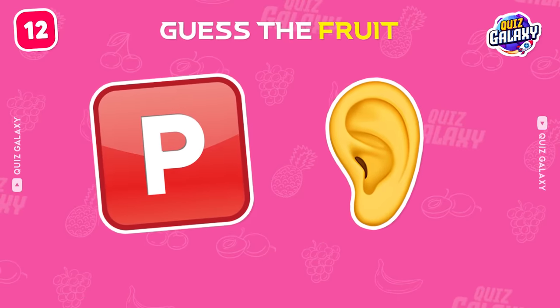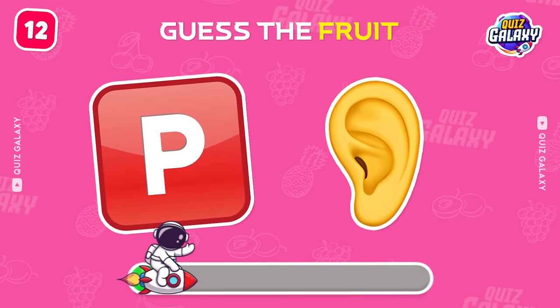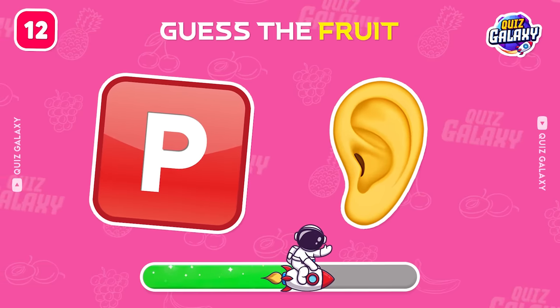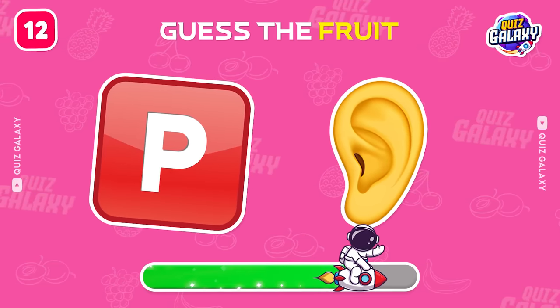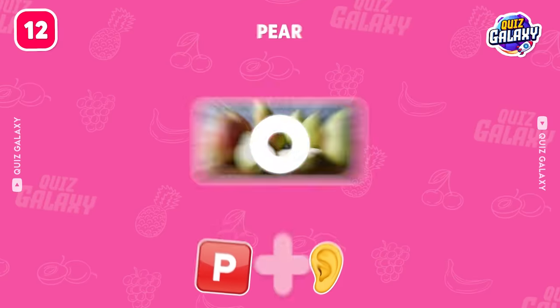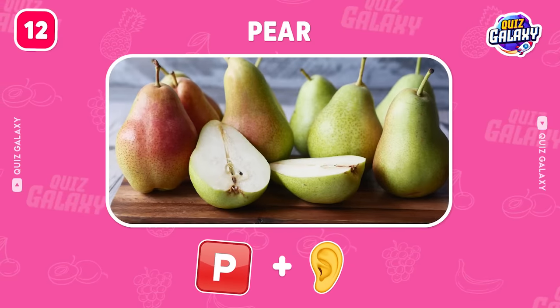Try to guess this fruit by the emoji. That's a pear.